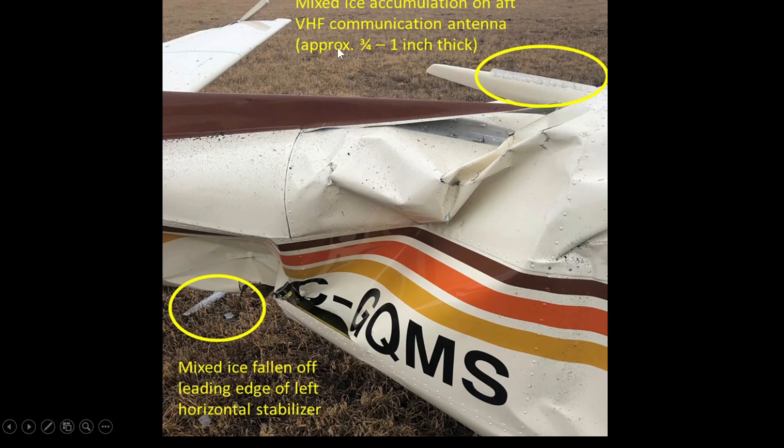Back to the actual aircraft — there was mixed ice accumulation on the aft VHF communication antenna, up to an inch thick. And here, some ice fell off the leading edge of the horizontal stabilizer. There's clear evidence of that ice.